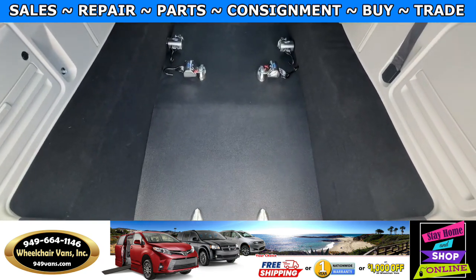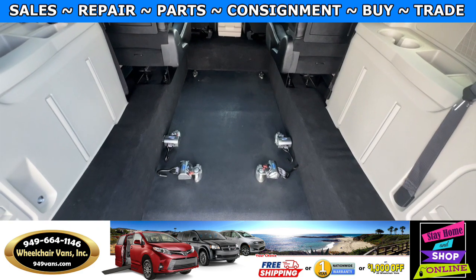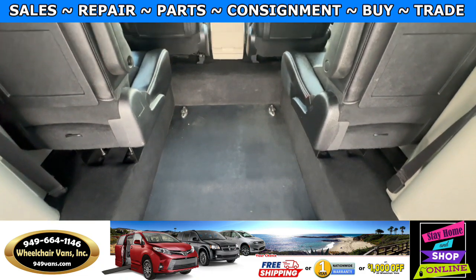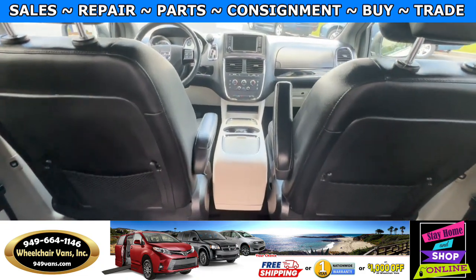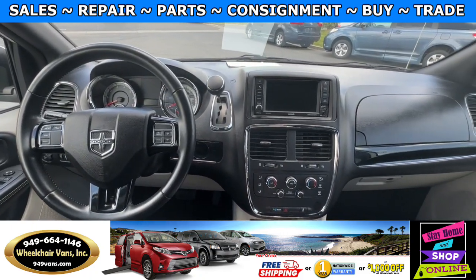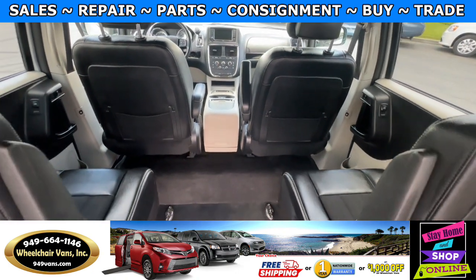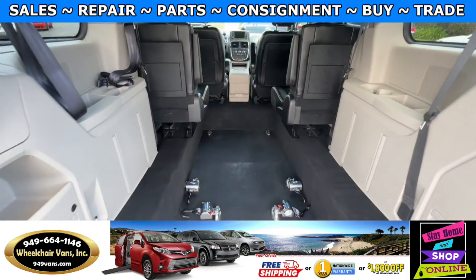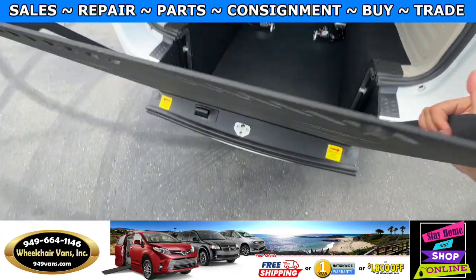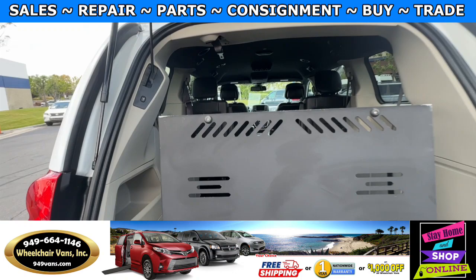Over here you will have the wheelchair user area, and as you can see this is going to come with retractable straps. For those of you looking to do a gurney conversion, this one would be compatible. This van only has 38,000 miles. To bring the ramp back in, you'll use the handle on the side, lift it up, make sure it's locked in, and use the button to close the lift gate.